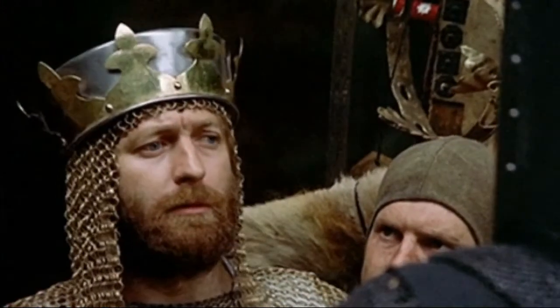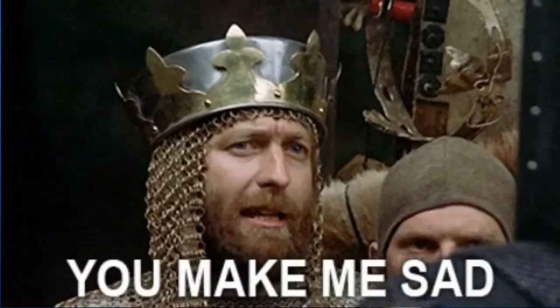Are you ready for the ultimate treasure hunt? I'm not talking about the Ark of the Covenant or the Holy Grail, but I am talking about something super important: finding the right site for your new home.